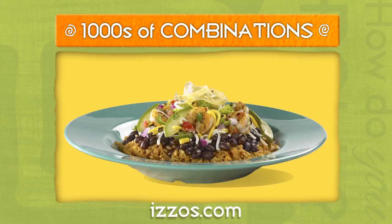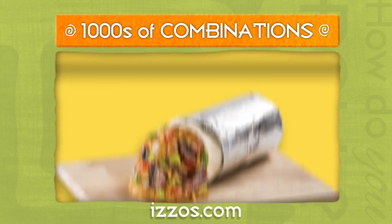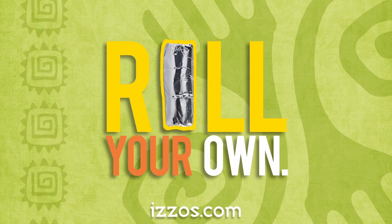Six menu items, thousands of ways to build your ultimate meal. Izzo's Illegal Burrito, roll your own.